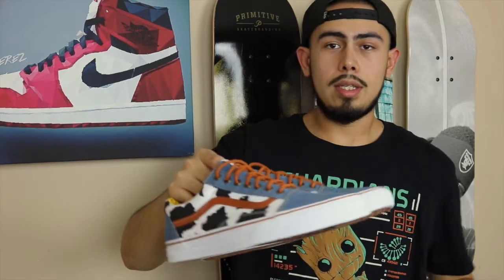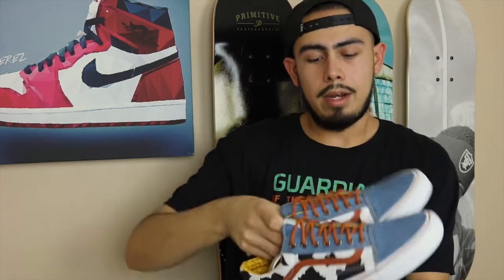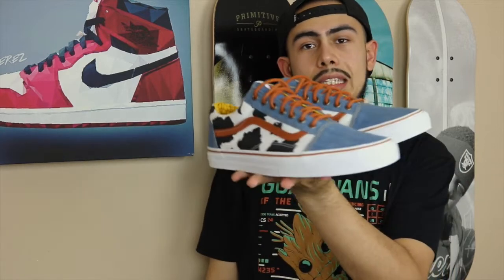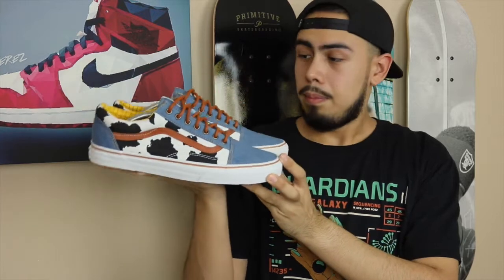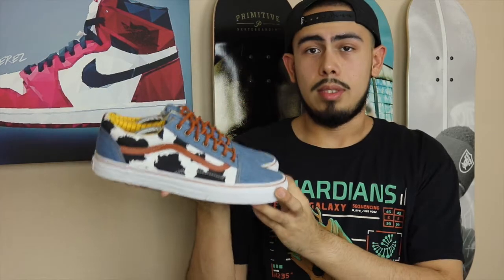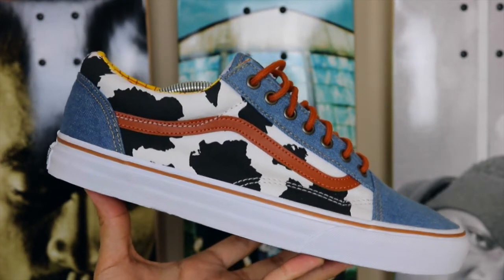My opinion on this specific one: clean, nostalgic. Toy Story is one of my favorite movies as a kid, so I definitely had to grab these. I'm not the biggest Vans collector or enthusiast, but this is definitely one I had to have.